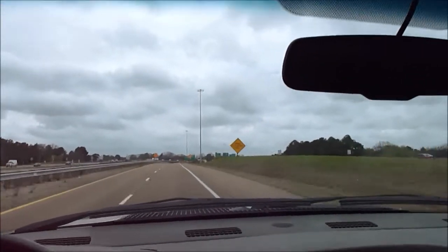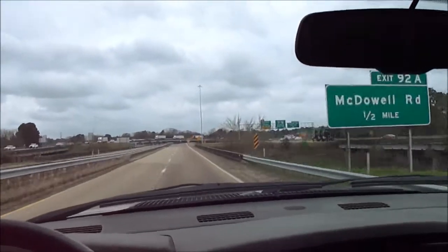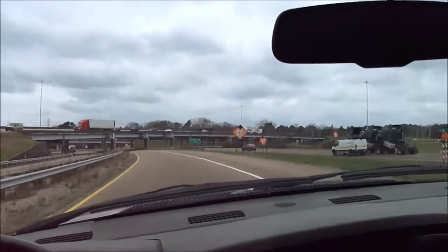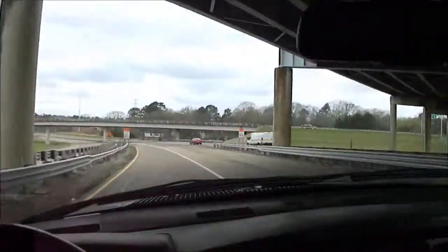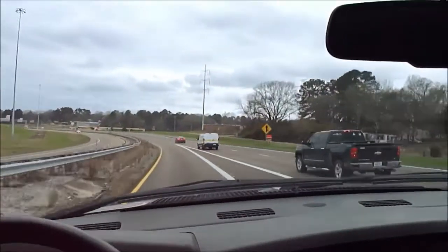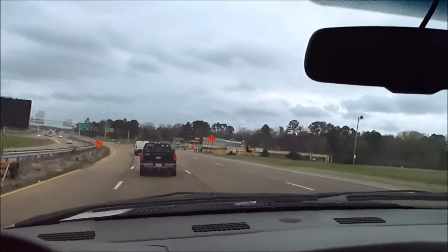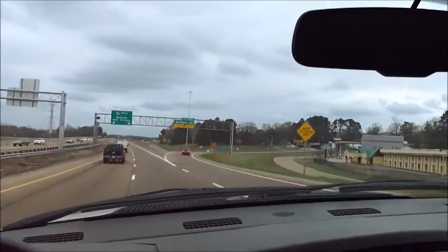It's got the 5.9 high output engine — 325 horse instead of the standard output 300 horse engine, which is always a plus. I think this was the last year for the 5.9 before they switched to that 6.7 that nobody wants, so that's a good thing. If you're interested in this truck, feel free to fly in and drive it home. I wouldn't hesitate to hop in it and go anywhere — it cranks right up, runs good, drives good, goes down the road just like it should.